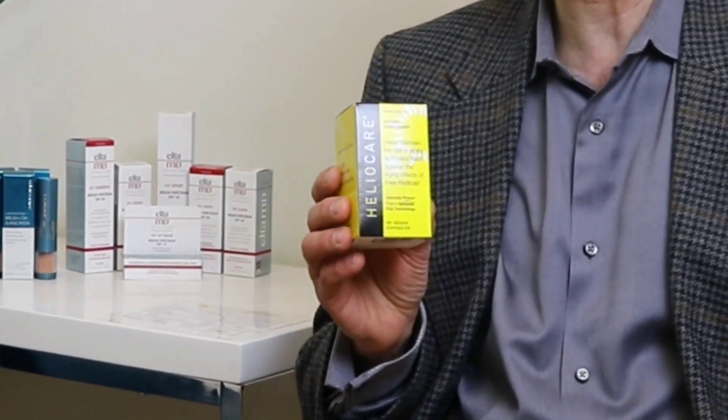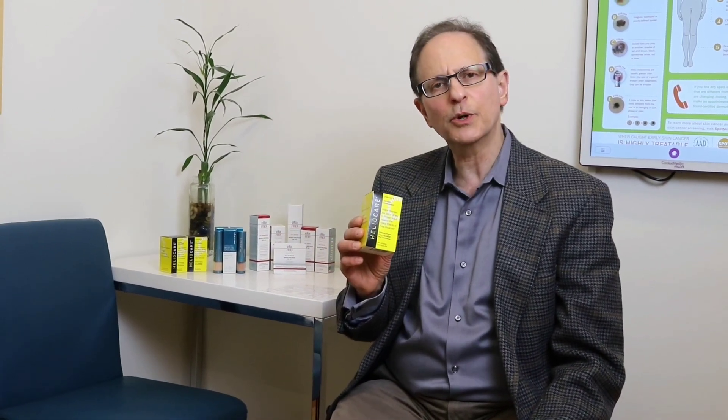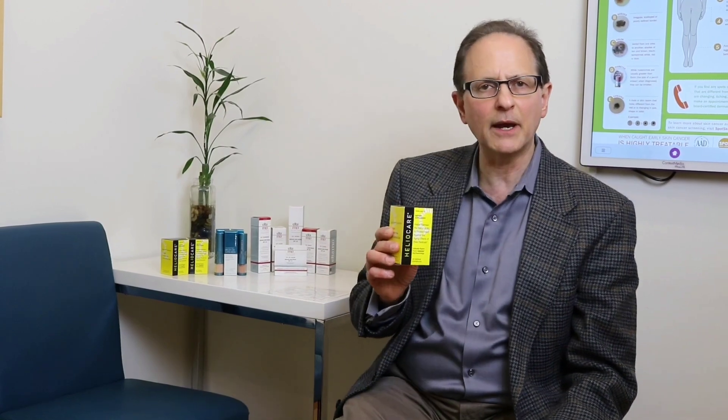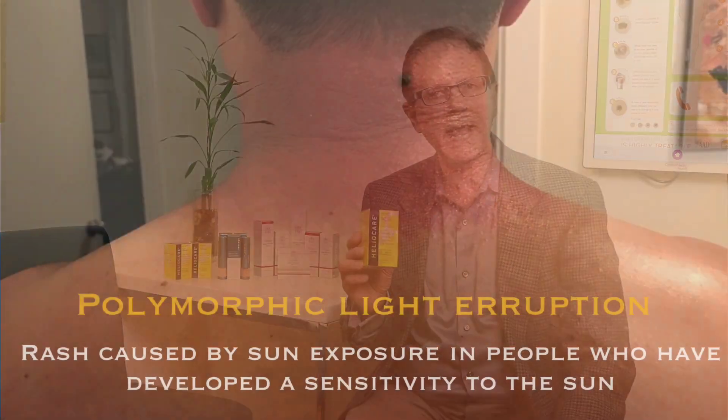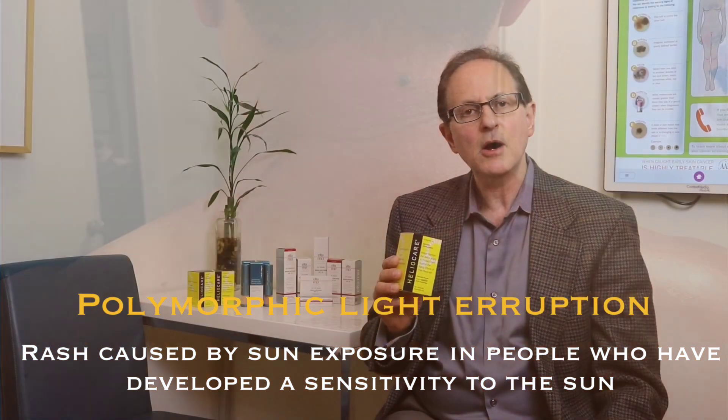Today I wanted to talk about a new product, a new player on the scene called HelioCare. HelioCare is a dietary supplement. The active ingredient in this product is called Colladula Extract. It comes from a fern from South America. This extract has antioxidants associated with it and it helps to reverse the aging process as well as reduce true sun sensitivity. We've had patients with conditions like polymorphic light eruption and other sun allergies who were not able to enjoy outdoor recreation, but after starting a course of HelioCare are absolutely able to enjoy outdoor activities at a normal rate — just another way to add to the menu of options for sun protection.